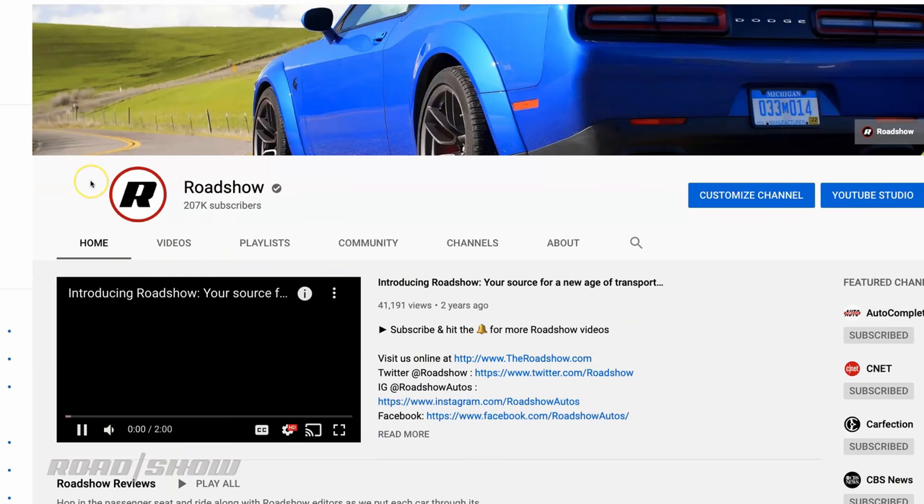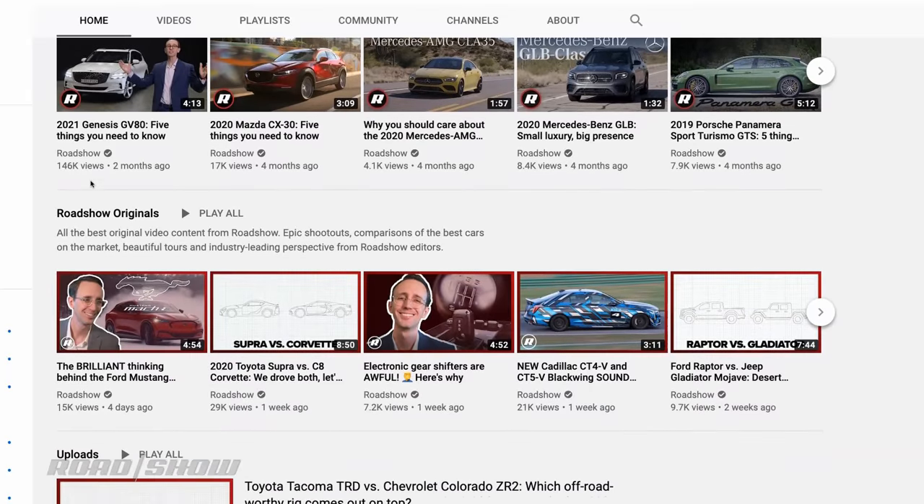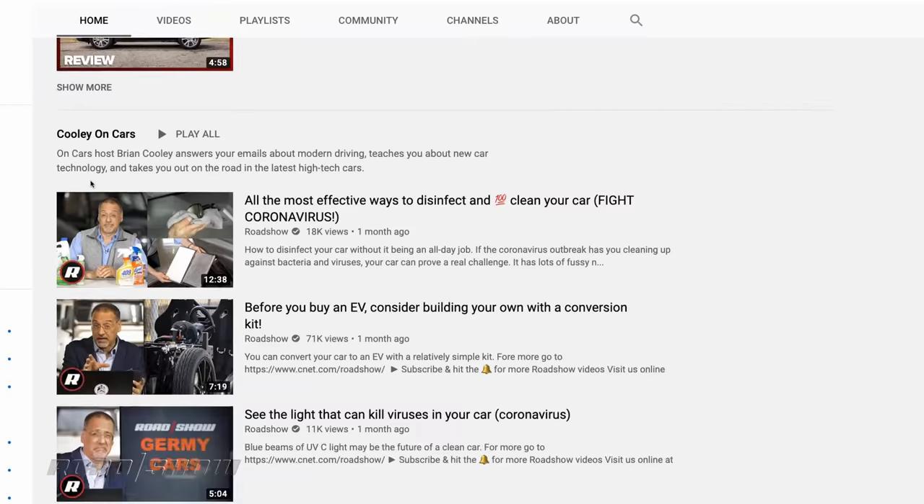Now I hate to interrupt the flow of things, but that's exactly what I'm going to do here. Please subscribe to our channel so we can keep bringing you the latest news, vehicle reviews, and much more. Thank you very much.